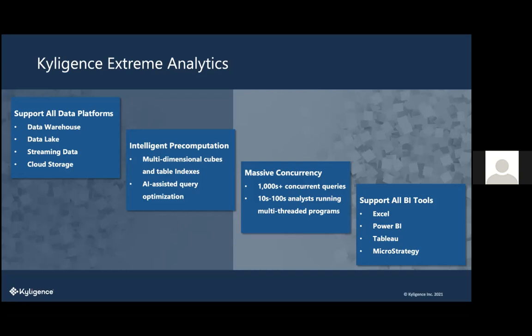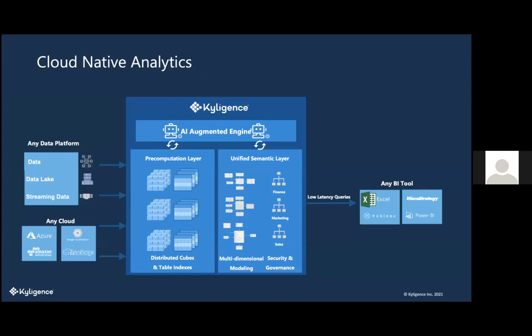We support major BI tools: Excel, Power BI, Tableau, and more. Here's our architecture ecosystem: any data platform, any cloud — Azure, AWS, Google Cloud, Hadoop — feeds into our engine, which does the pre-computation layer (building cubes), and then the semantic layer, which connects into Excel using readable names and complex measures. You can then view that data through Excel, Tableau, Power BI, and so on.